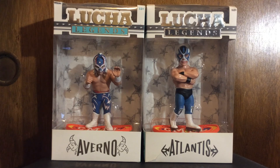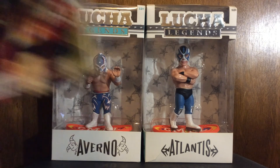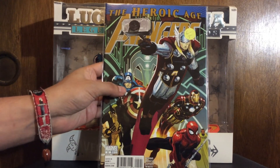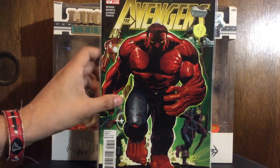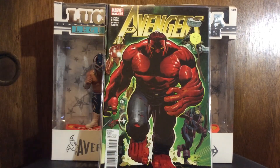That was the DC stuff. Now this is the Marvel stuff. Chipping away at the John Romita Jr. run on the Avengers - the Heroic Age. There's number five and here's number seven. I was able to find a low grade copy of the one key issue of that run - the Iron Man with Infinity Gauntlet - had a little water damage, but I'm not in it for that. I'm in it to collect the run and read the story.